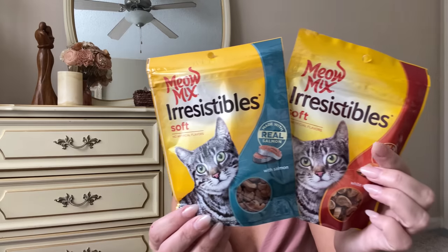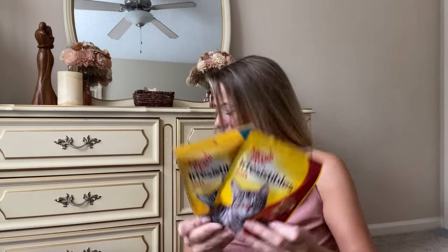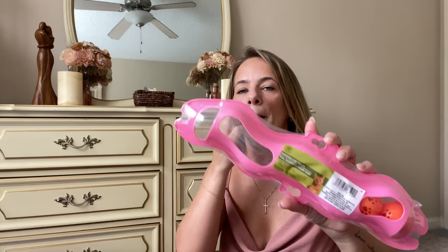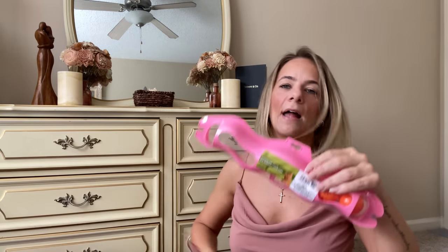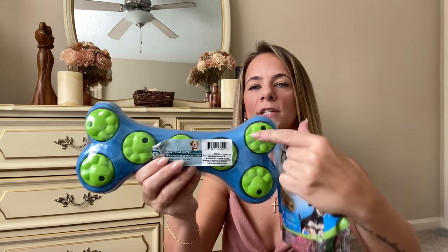I got the cat some new treats — they had Meow Mix treats, huge bags of soft cat treats. My cats love Meow Mix, so I picked that up. I also got a window toy for the cats — it has suction cups and you put it on the window and they play with the balls going back and forth. And for Fella, I got a doggy treat puzzle — you put treats inside it. I got some training treats that I can put in there to see if it works.